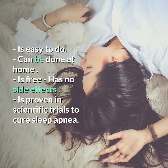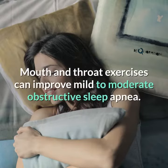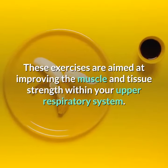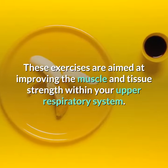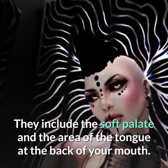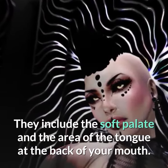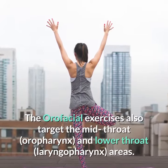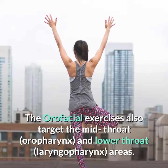Mouth and throat exercises can improve mild to moderate obstructive sleep apnea. These exercises are aimed at improving the muscle and tissue strength within your upper respiratory system. They include the soft palate and the area of the tongue at the back of your mouth. The orofacial exercises also target the mid-throat oropharynx and lower throat laryngopharynx areas.